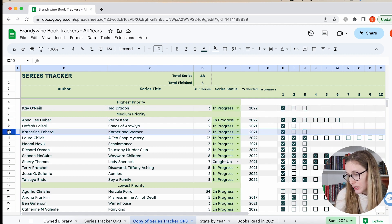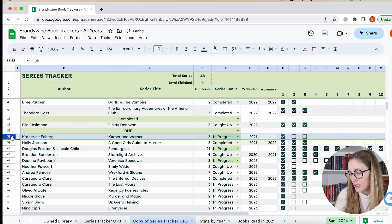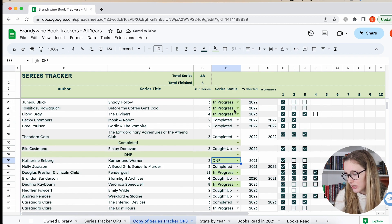Let's go to Kerner and Werner — I think I'm going to DNF this one. I have the second one, but it's very noir detective mysteries translated from Danish. They're just grittier and more gruesome. There was a lot about the main male character thinking about sex, which put me off. I think it's just the noir style — it's grittier — and I find I'm not a huge gritty-book person. So I'm going to move it to DNF.